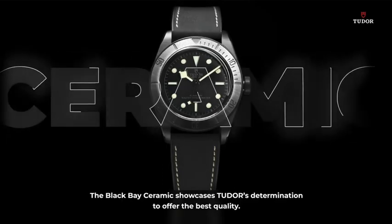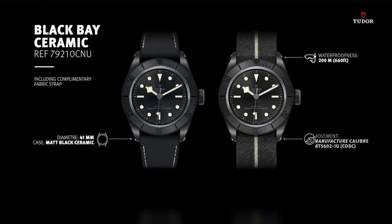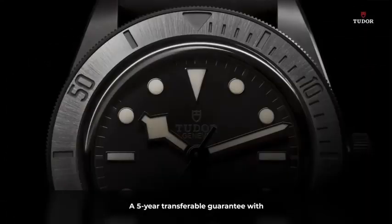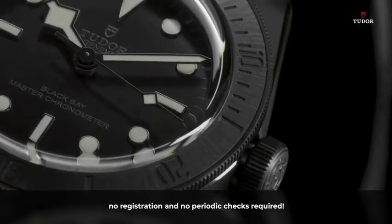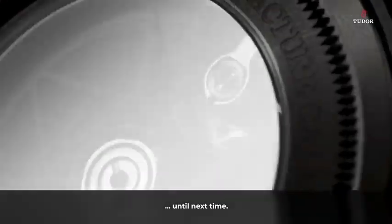The Black Bay Ceramic showcases Tudor's determination to offer the best quality. And always, a five-year transferable guarantee with no registration and no periodic checks required. So, here you go — until next time.